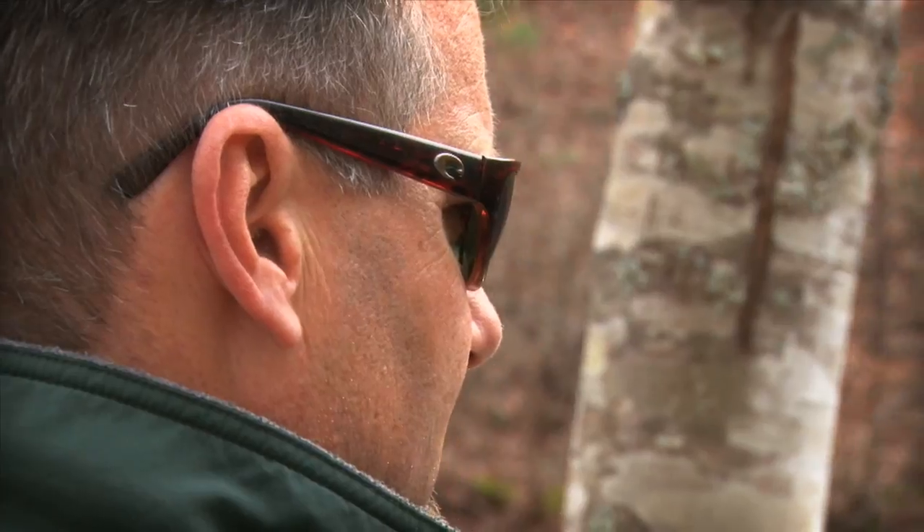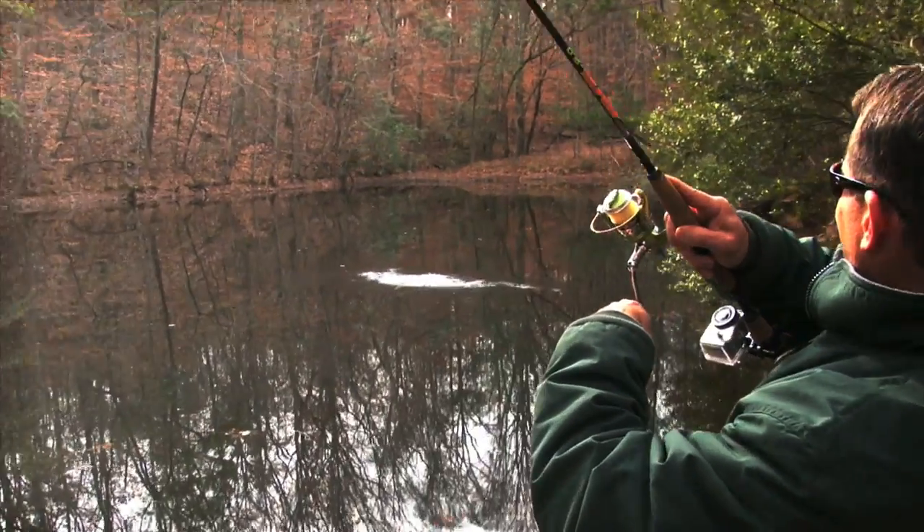At Southeastern Pond Management we stock trout in your pond, really to heat the fishing up in the winter time when your bass and bluegill slow down a good bit and you just really can't get a bite.